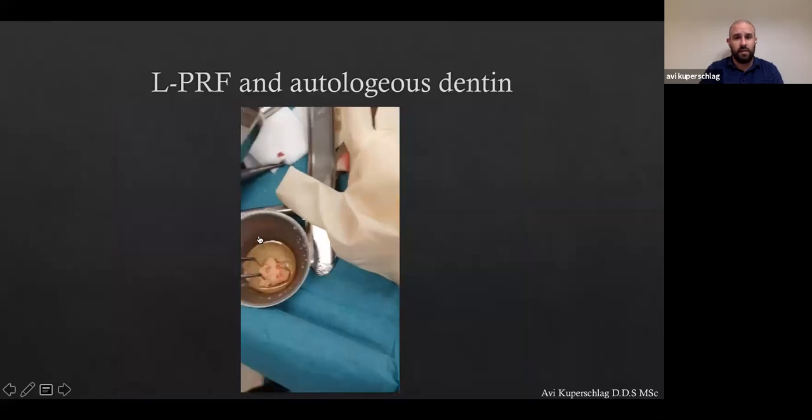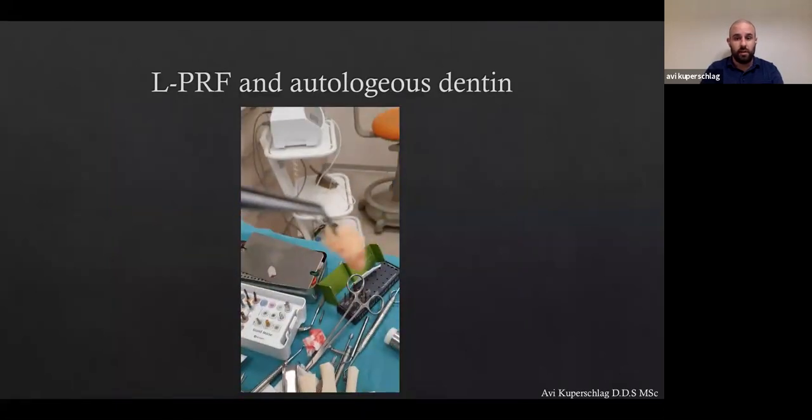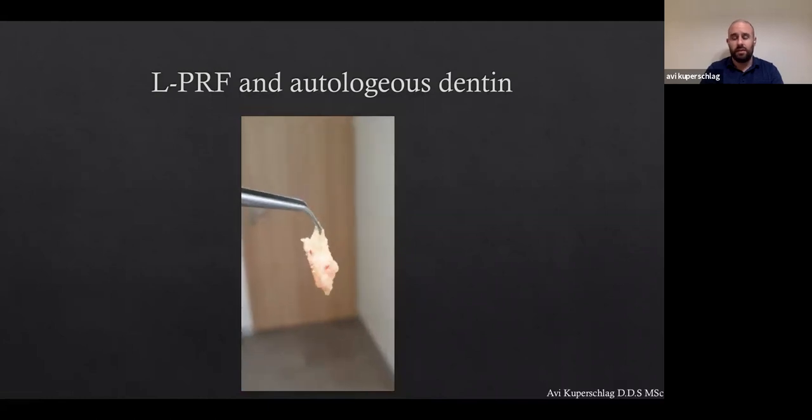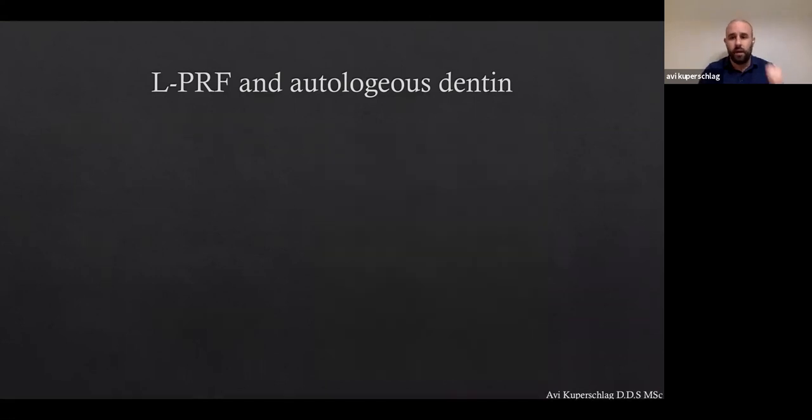We can also use LPRF together with dentin to form a dentin block — sticky bone, steak bone, however you want to call it. It's very malleable and easy to use, and gives a lot of confidence when you use it. You can find the protocols on CometaBio's website. Ziv Mazor has called it 'green dentistry' — using dentin together with LPRF — and I find this name to be very accurate. We're taking medical waste, taking something from the patient's own blood, mixing it up, and getting this wonderful material. Green dentistry — go green dentistry.